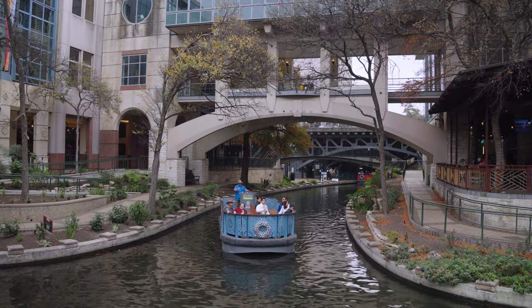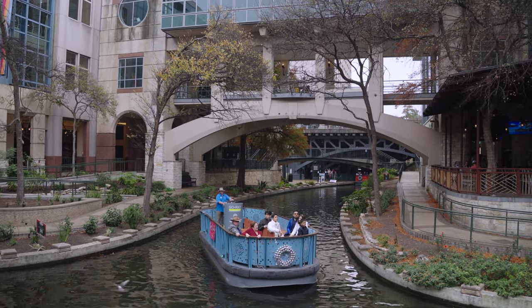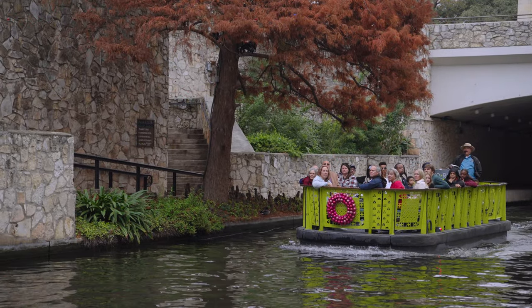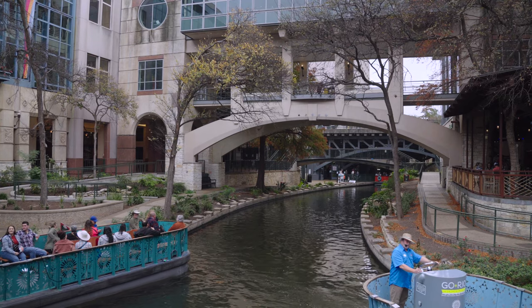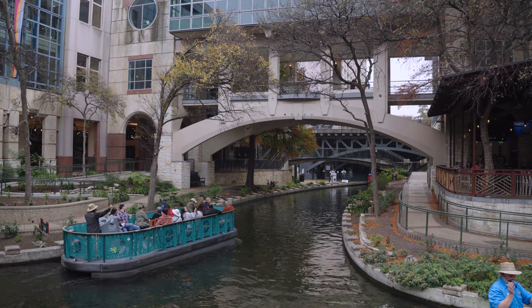Behind me is the Go Rio River Cruise Center. There's a little box office window where you can go and get your tickets. They run boats constantly all day while the sun's out for guided tours — you get in the boat, sit in a chair, relax, and cruise the banks of the Riverwalk all the way around learning about the history of the downtown area, including the floodgates, famous people that have visited, and more.